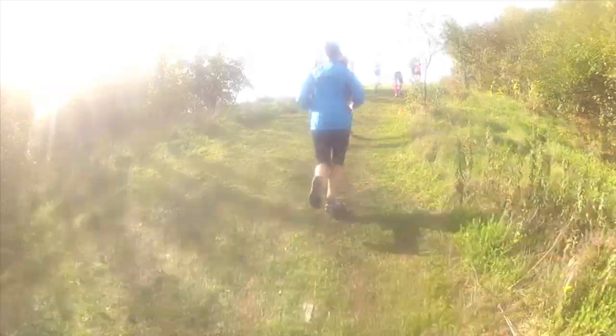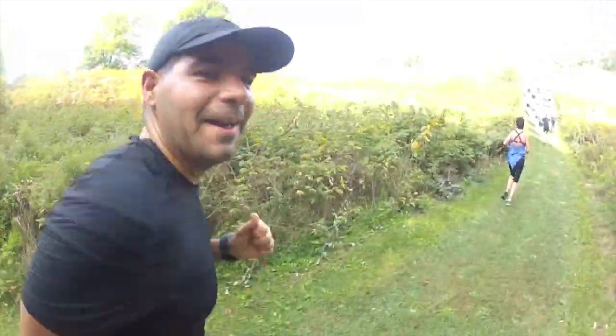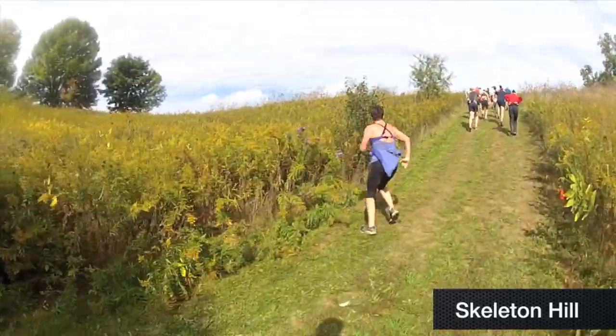And here's one of the many climbs throughout this course. Just over 11 kilometers in, and we're coming up to the steepest hill in the course. Let's get up there, Davey. Round 1 — there's a good technique.